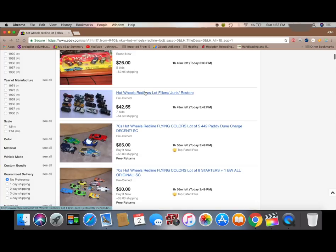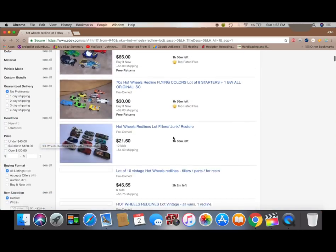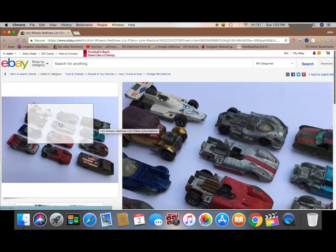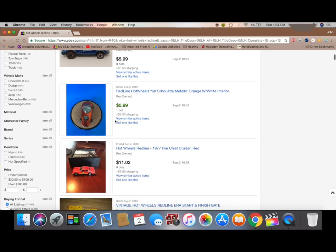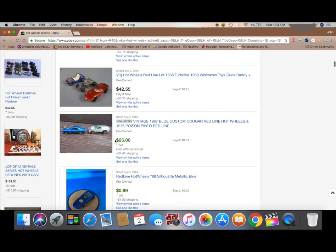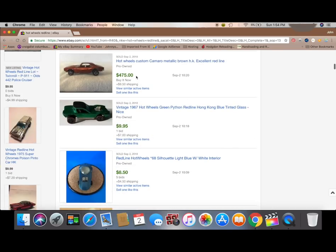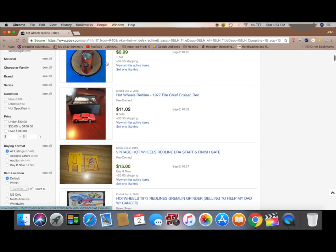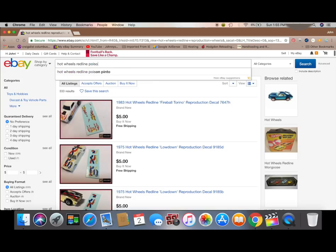Also, search Hot Wheels Redline Lots. You can find some gems in a lot. A lot may cost you more up front — let's say $100 for a nice lot — but you may have five cars that are worth $50 each, so you've easily made your money back. Here we're modifying the search to show completed listings. Everything in green is what it actually sold for. If it's in black, it did not sell. So if you think a car is worth $500 because somebody listed it for $500 and it never sold, there's a good chance you're not getting $500.